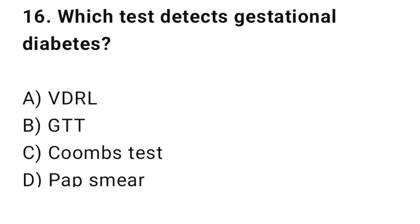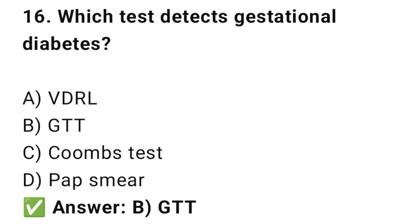Question No. 16: Which test detects gestational diabetes? The right answer is B: GTT. The Glucose Tolerance Test screens for diabetes in pregnancy.